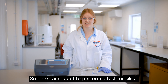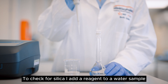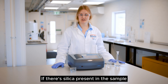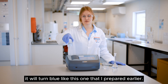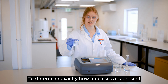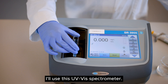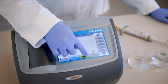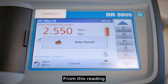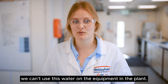Here I am about to perform a test for silica. To check for silica I add a reagent to a water sample and then I wait for a reaction to occur. If there's silica present in the sample it'll turn blue, like this one that I prepared earlier. To determine exactly how much silica is present I'll use this UV-Vis spectrometer. From this reading I can see that the contamination is high, and therefore we can't use this water on the equipment in the plant.